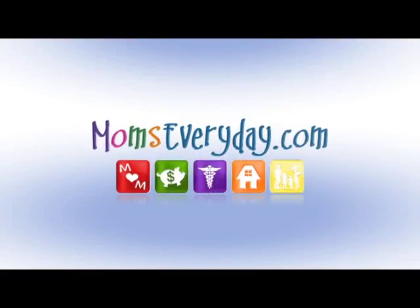Moms Every Day with Christina L., brought to you by the sponsors of momseveryday.com. Aiming to make the entire family smile, there's plenty to do at Linton's Enchanted Gardens. Mark Linton is giving us a tour today.